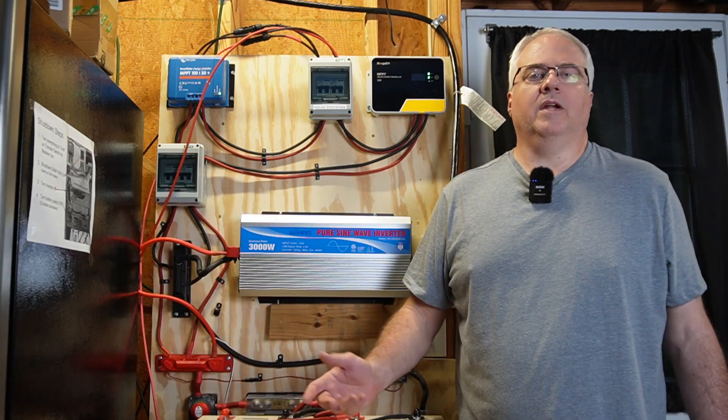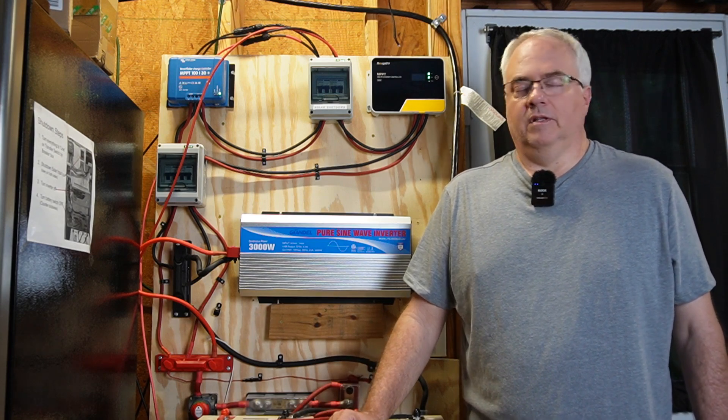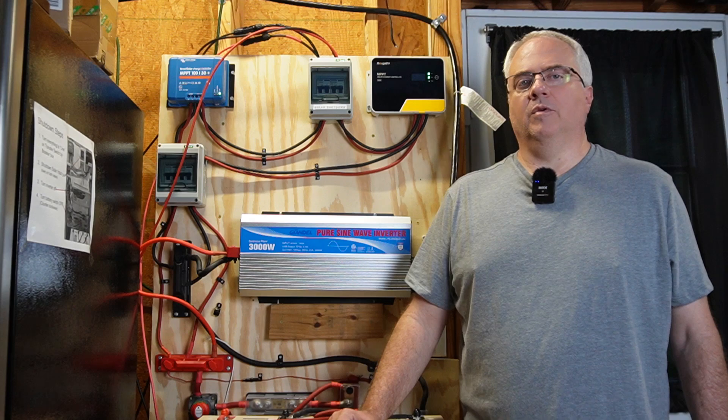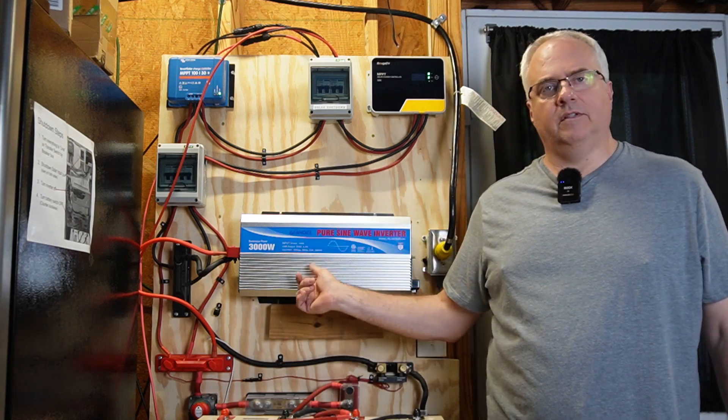The manual basically says do not use the inverter when the battery is charging. Well, that defeats the purpose of what I wanted to use this inverter for — to provide power 24/7 around some of the circuits around my house. So this inverter works well except for that one big issue, and it's just not good for my situation.